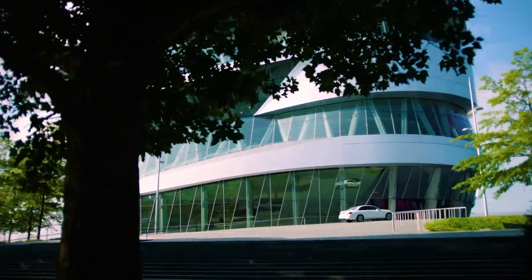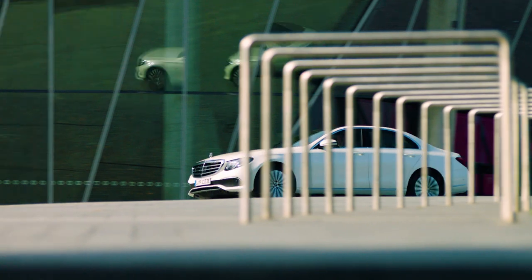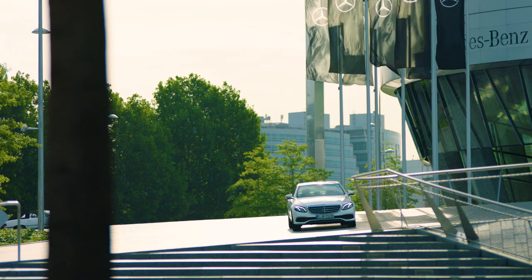The benefits of driving a plug-in hybrid are fuel saving and of course saving money. I think it's also a step toward the next level of driving fully electric.